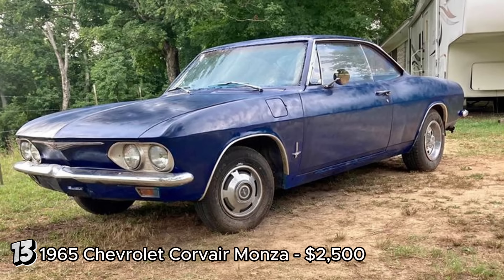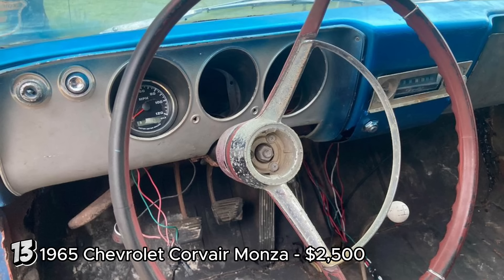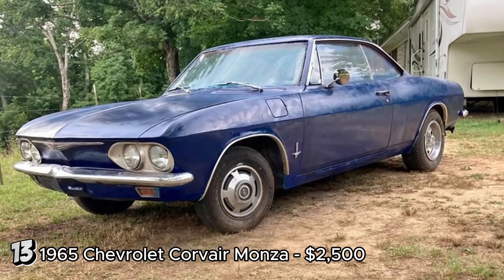The 1965 Chevrolet Corvair Monza, priced at $2,500, presents a promising project opportunity. With a running and driving condition, it appears to be in decent shape for its age. It needs an improved engine bay seal for better cooling on long drives, but has complete new brakes, lines, and a dual master cylinder. The non-original seats from a Fox body Mustang may affect its authenticity for purists, but can provide added comfort. The Chevrolet Corvair, produced between 1960 and 1969, is notable for its rear engine design. The 1965 Monza model is particularly desirable for its improved handling. Given its condition and price, this Corvair Monza could be a great investment for enthusiasts willing to put in some work.